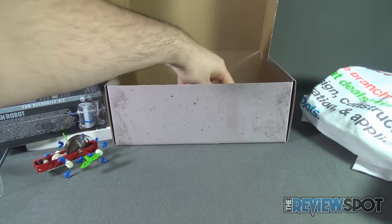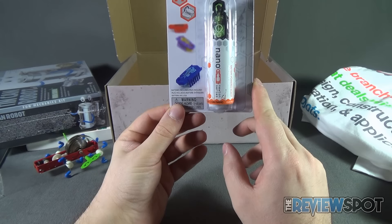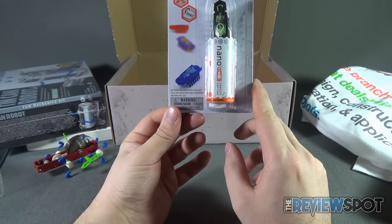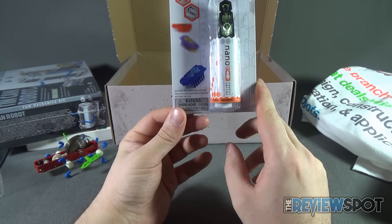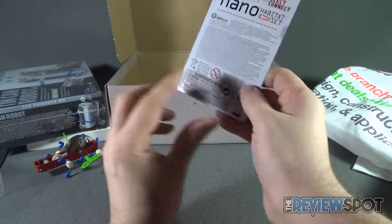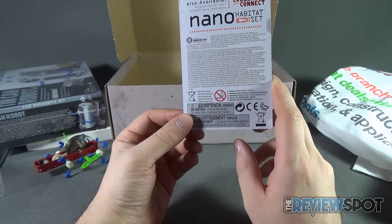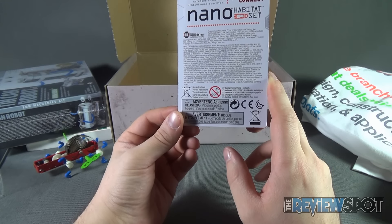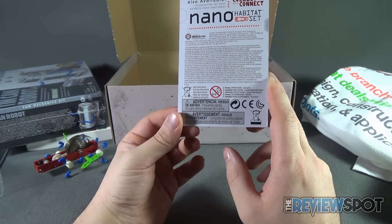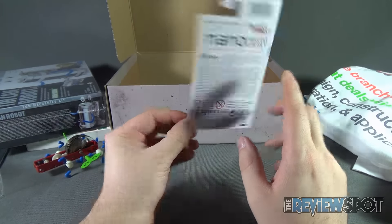We also have one other thing inside here — the Hex Bug Nano. It's a little tiny Newton series bug that squiggles and squirms and moves across the floor. Recommended for ages three and up. Also available are accessories for your Hex Bug Nano specimen. You can collect and connect them as well. Very, very cool stuff.